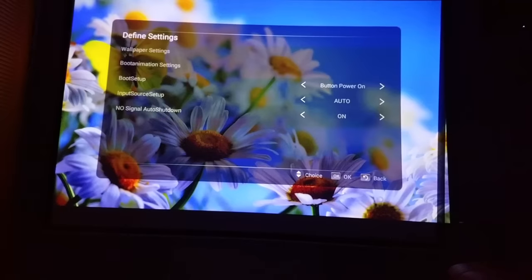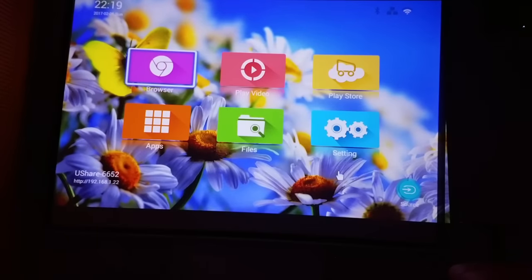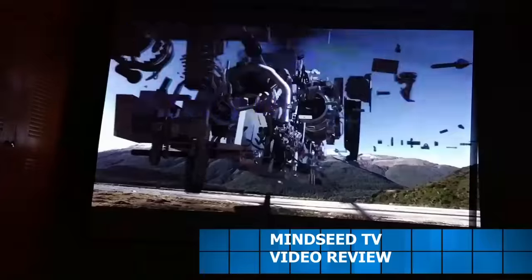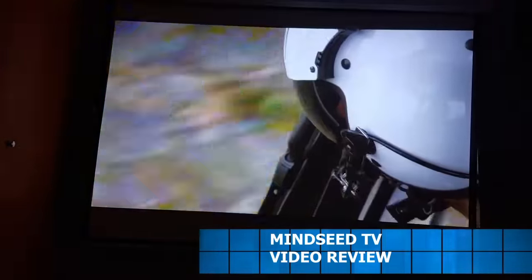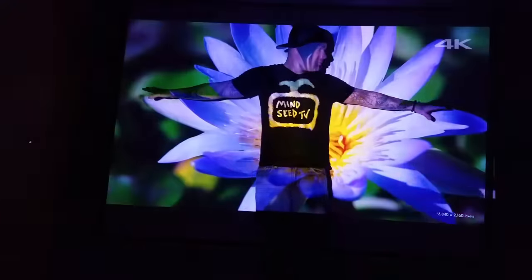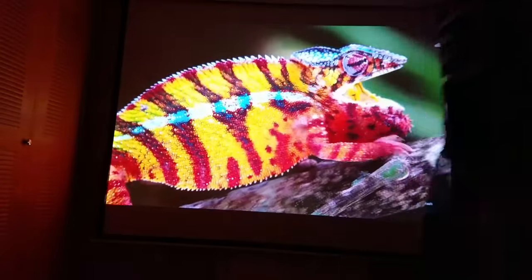They also have the ability to switch wallpapers in the settings, which is pretty cool — now you can make your home screen a really nice vivid picture. Let me show you guys the apps. Jump on into YouTube. This is a 1080p video playing back right now. Look how clear that is. This is probably the brightest projector that I've reviewed so far. I'm actually blown away by how clear this is. I just wanted to give you guys a scale of how large the picture is next to me — I'd say it's about 130 inches right now.